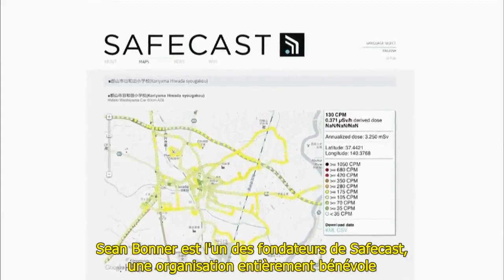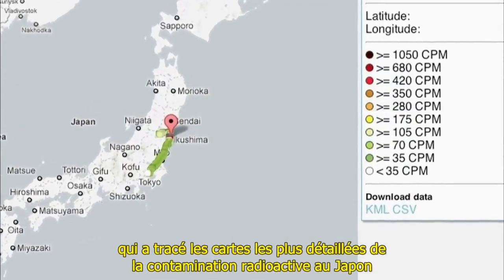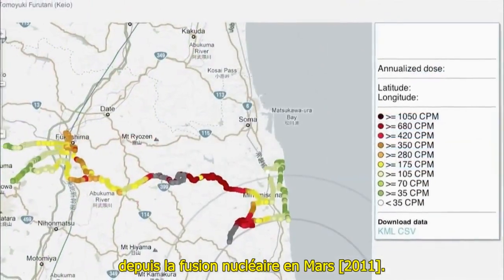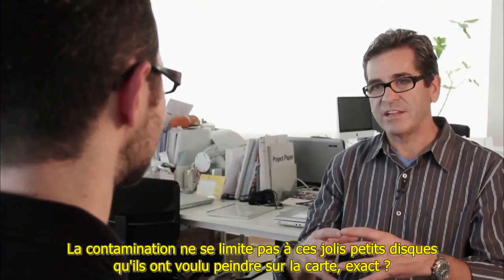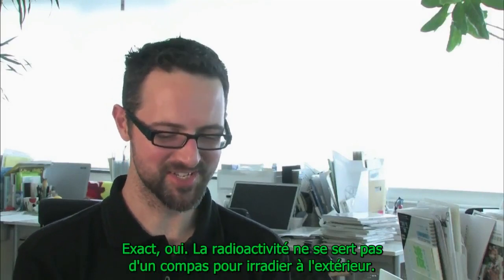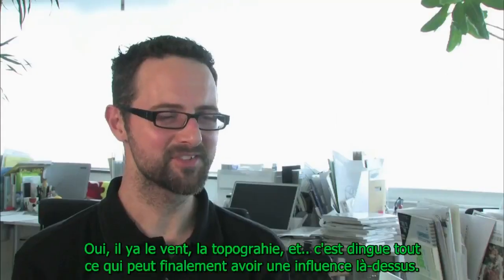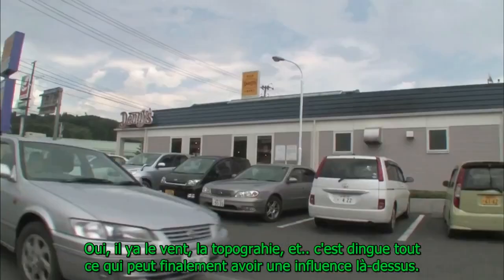Sean Bonner is one of the founders of SafeCast, an all-volunteer organization that has plotted the most detailed maps of radiation contamination in Japan since the nuclear meltdown in March. Radiation doesn't fit a neat little disk on a map — it's a very arbitrary thing. Wind and topography and all kinds of factors end up playing into it.